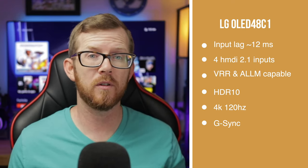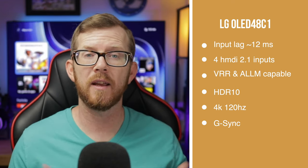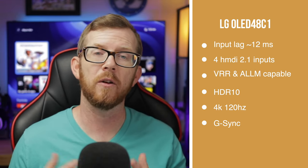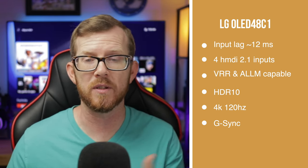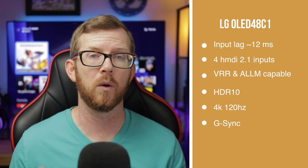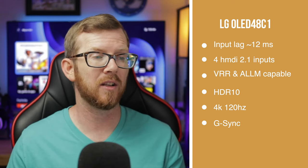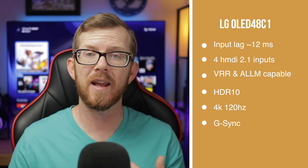Having four HDMI 2.1 ports is huge. If you have an Xbox Series X and also a PS5, you can plug both in right away and get 4K at 120Hz on each. And down the road when other devices come out needing 2.1 inputs — whether that's Blu-ray players or whatever else — you'll have access without needing to purchase an additional receiver. It also checks off HDR10, 4K 120Hz, Nvidia G-Sync, variable refresh rate, and auto low latency mode.